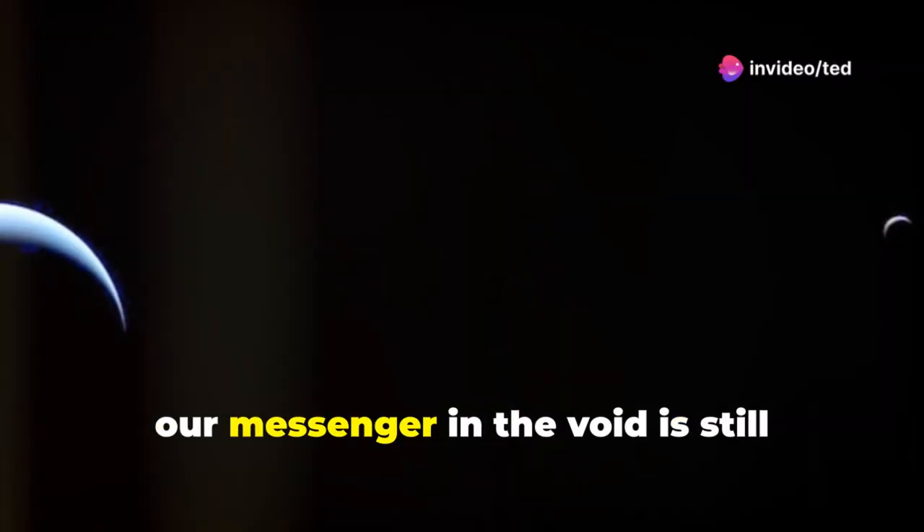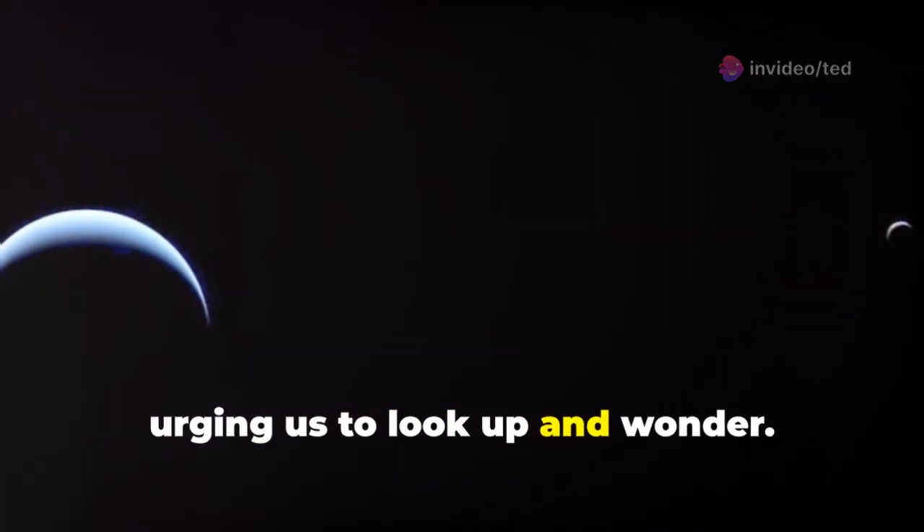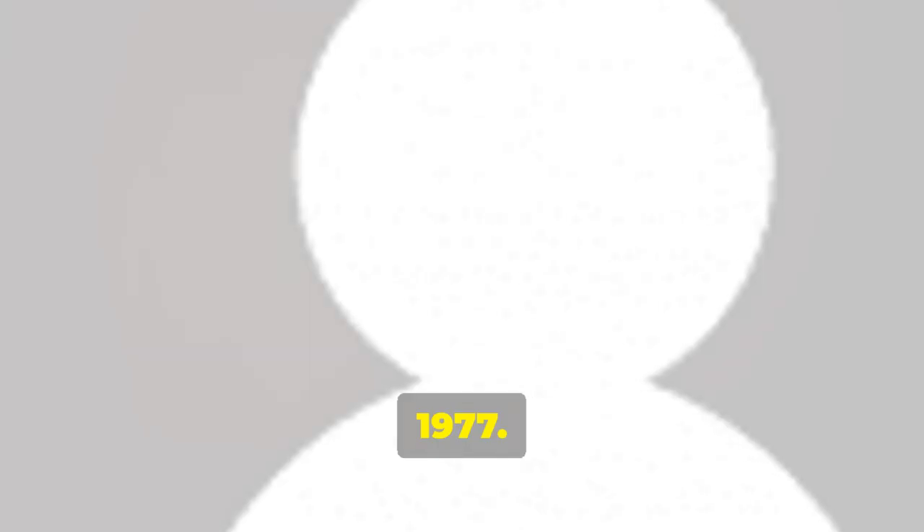Against all odds, our messenger in the void is still talking to us, urging us to look up and wonder. To understand today's news, let's travel back to August 20th, 1977.